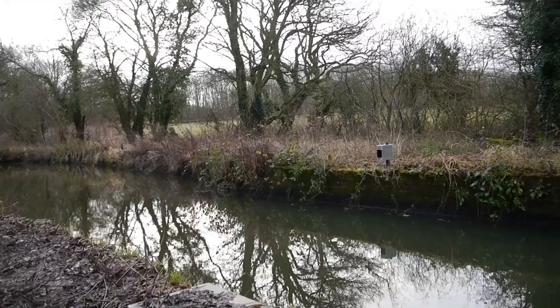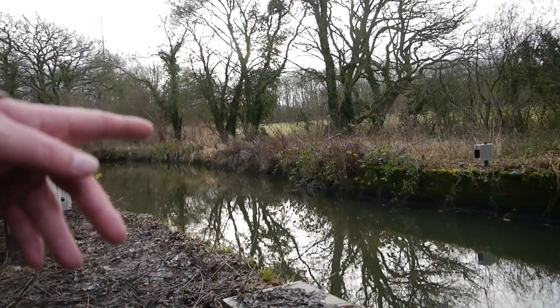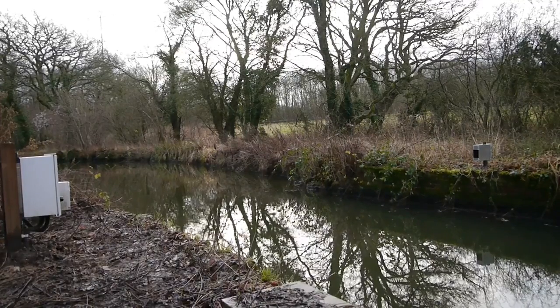Well, this is the area — as you can see, it goes off in a bit of a bend around there on the canal, and it does widen out. I'm going to give that a go after I give this spot a fair going over.